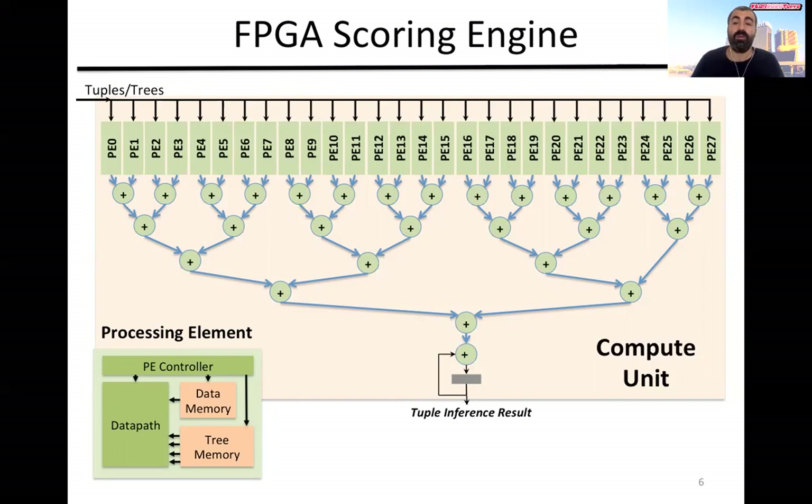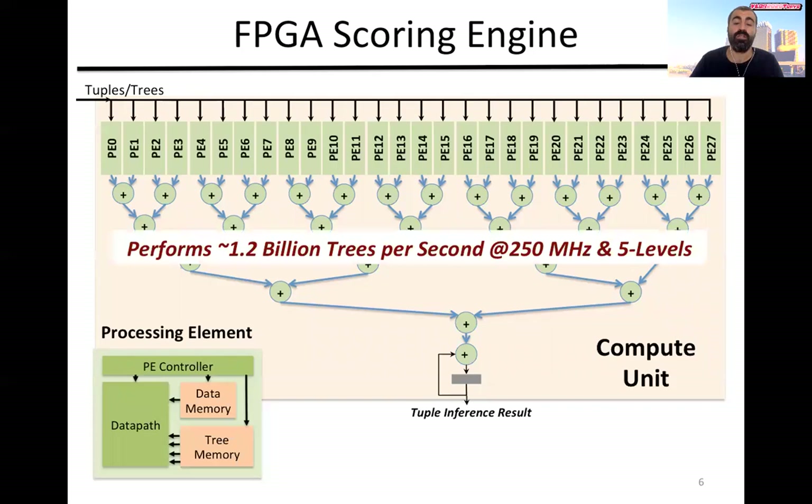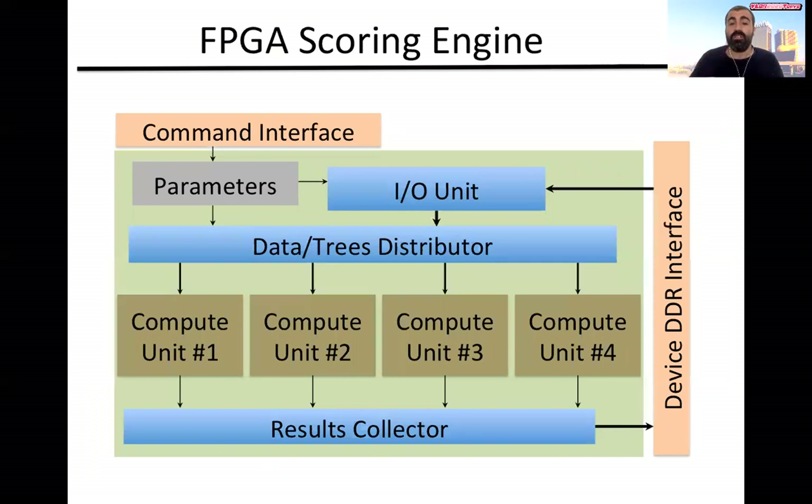Moreover, the data path in the processing element pipelines all the instructions in the node evaluation operation such that we have multiple trees active at the same time. All this contributes to a massive compute capacity on the FPGA, even when the FPGA is running at a much smaller frequency — about 10 times smaller than a typical CPU. In the overall engine, we allocate multiple compute units each processing different flight routes independently, giving us even more parallelism. We can even configure it to process different user queries in parallel and speed up the overall throughput.